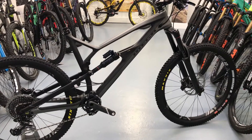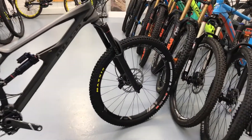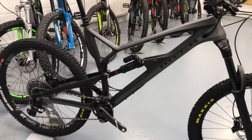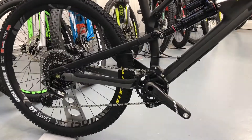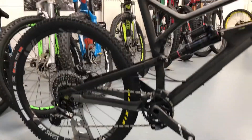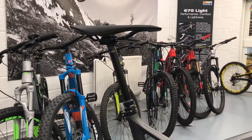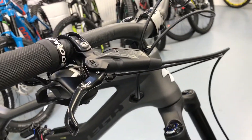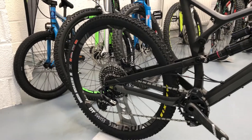The RS is a SRAM build. It comes with Lyric forks up front in a 170 boost, a Super Deluxe metric shock, SRAM X01 Eagle groupset — which is absolutely brilliant — a Reverb seatpost (this one's a one-by), and Guide brakes. So literally SRAM everything, and DT Swiss wheels.